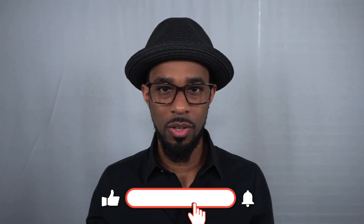Hey guys, what is going on? I hope you all are doing well today. My name is Elliot and welcome back to another episode of the Fragrance Well.